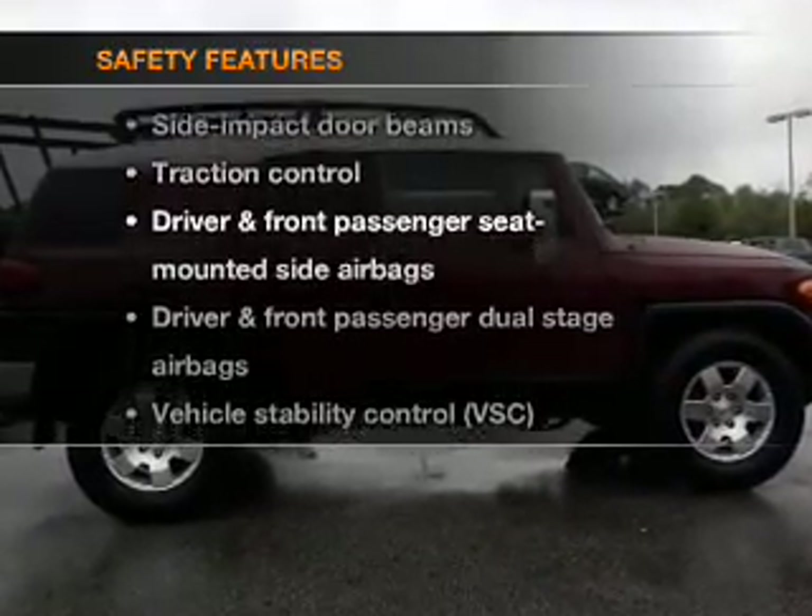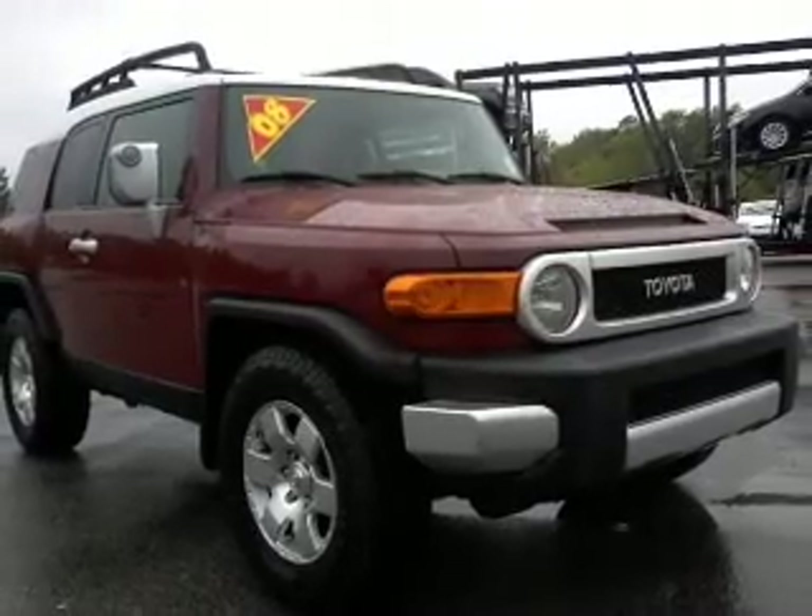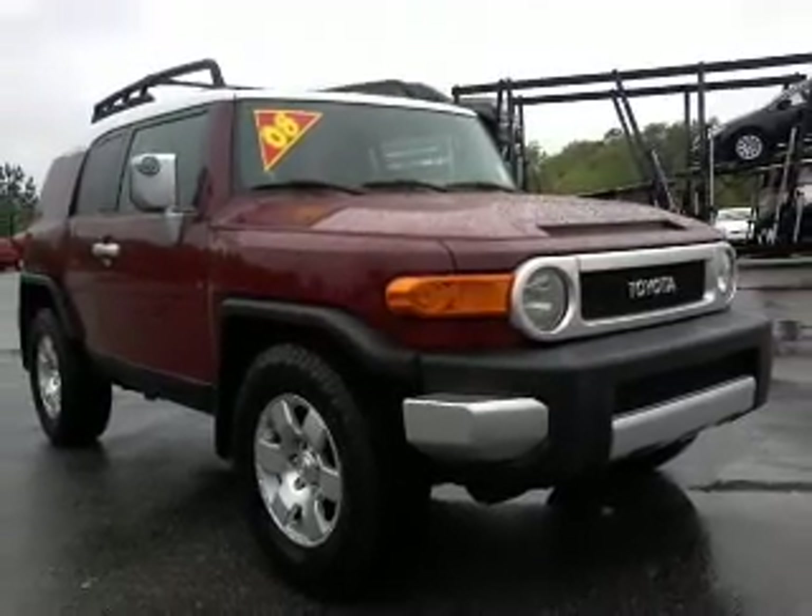And for your peace of mind, the following safety equipment is included: side airbag, traction control, and stability control.